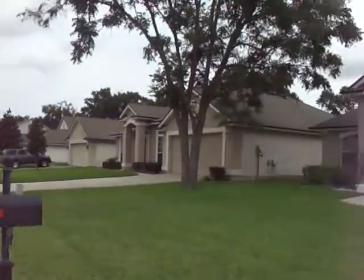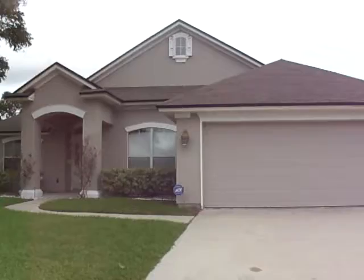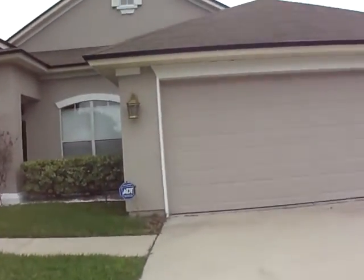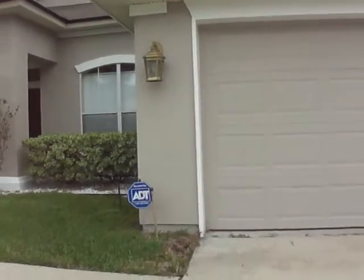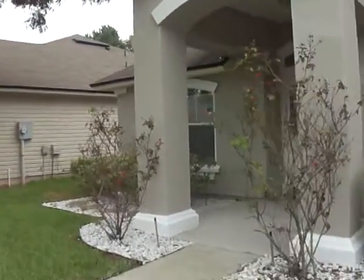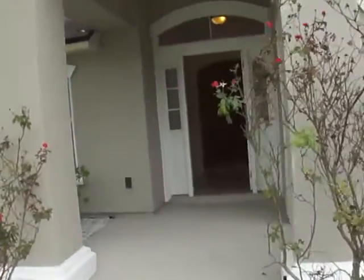Today we are at 303 Southern Rose Drive in Jacksonville, Florida. This home is located off of Atlantic in the Girvin area. Lovely neighborhood, everything's well-maintained.